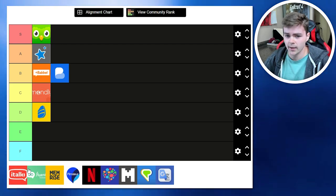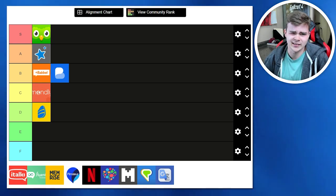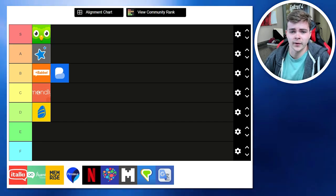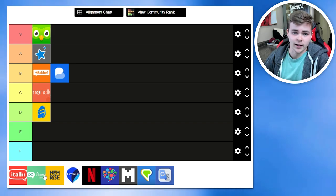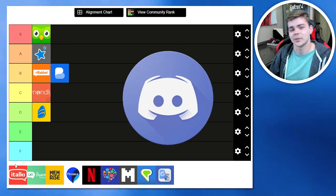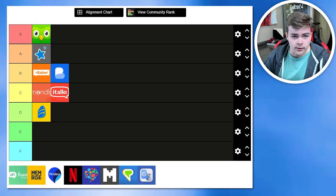iTalki used to be the king of conversation exchange apps before it went down the shitter, because they used to have a feature where you could find a conversation partner for free. They seem to have taken that away around October or November, so now you just have to pay for tutors — which are pretty cheap, to be fair — but it's also really easy to find conversation partners for free elsewhere. You're kind of paying for the convenience, and for me it's just not something I would pay for, so C-tier.